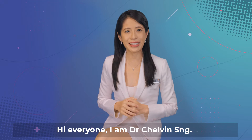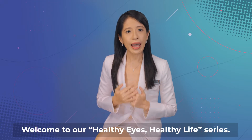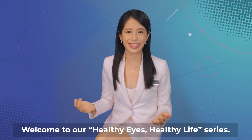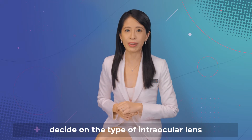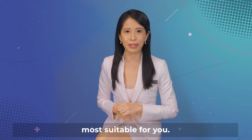Hi everyone, I'm Dr. Chauvin Sung. Welcome to our Healthy Eyes, Healthy Life series. In this video, I will provide information to help you decide on the type of intraocular lenses most suitable for you.